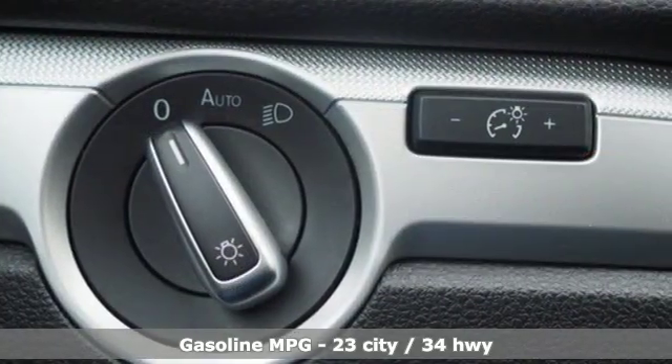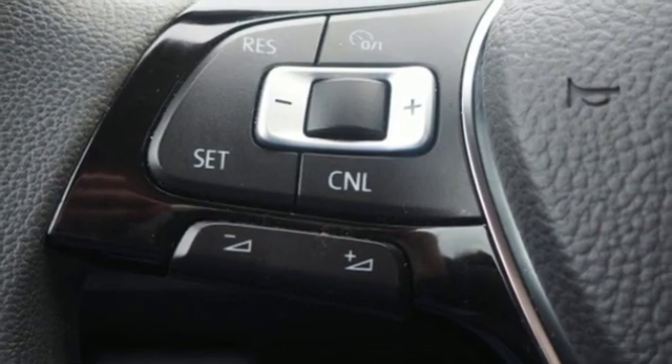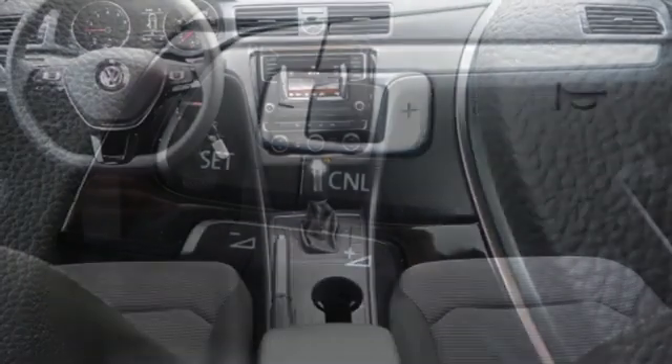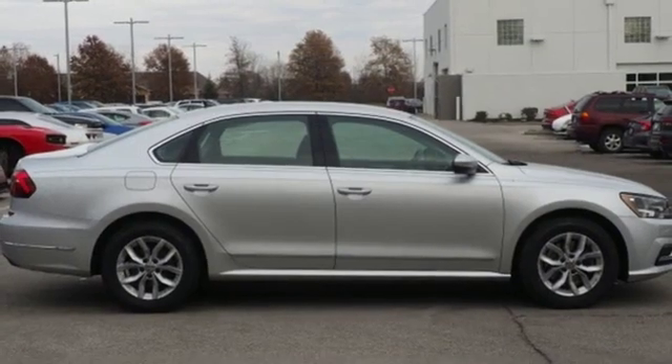Manual tilting steering column, intercooled turbo inline four-cylinder engine, aluminum wheels, gas pressurized shocks, and automatic transmission. Volkswagen, where safety and performance come standard.